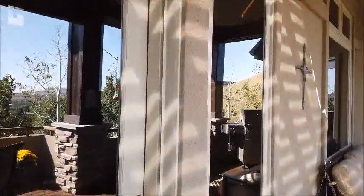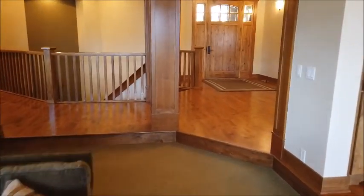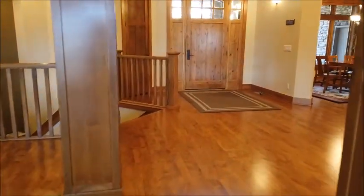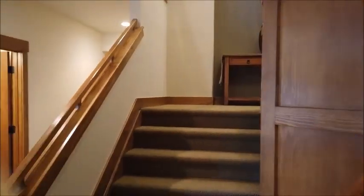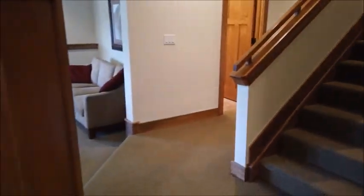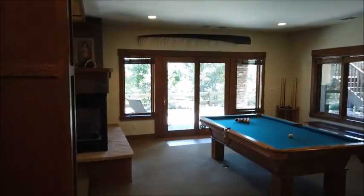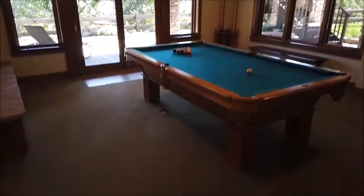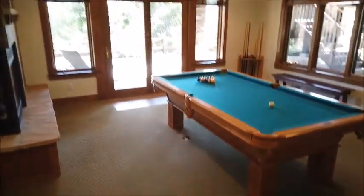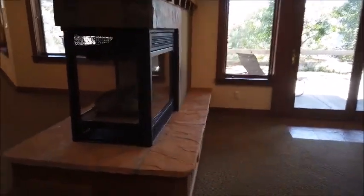Now let's go back inside and check out the basement. We walk through the family room and over to the stairs down. Coming down those stairs we're on really nice Berber carpeting — Berber is my favorite kind of wall-to-wall carpeting. Here's a playroom set up as a pool room. Notice there's an electric outlet in the carpet — I love it when they think of that. There's a walkout to the patio underneath the deck, and a three-sided gas fireplace here.